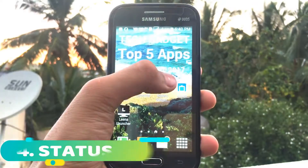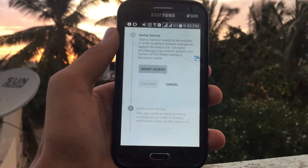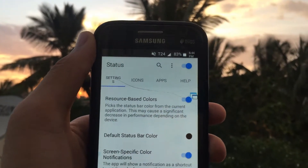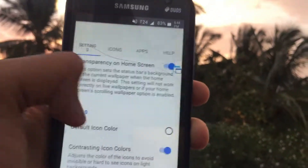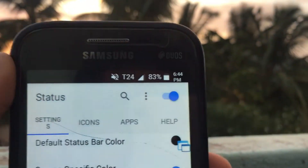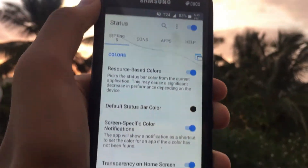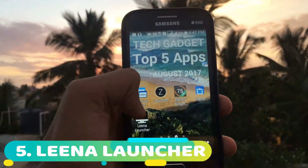Next on the list is Status. As the name suggests, this lets you customize your status bar. I'll give it access — now it is overlapping my default status bar and you can also change the color and much more. The cons are: first, it does not support dual SIM — only the first SIM will be shown. Second, notifications you receive won't be shown. Considering it is a free application, I would say it is good in my opinion.